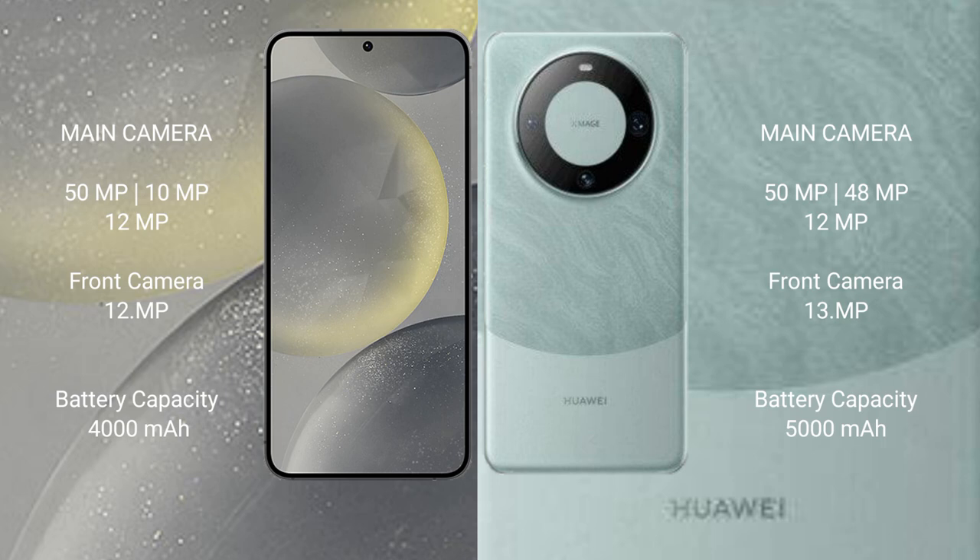Samsung Galaxy S24 has a 4000mAh battery with 25W fast charging support. Huawei Mate 60 Pro has a 5000mAh battery with 88W fast charging support.